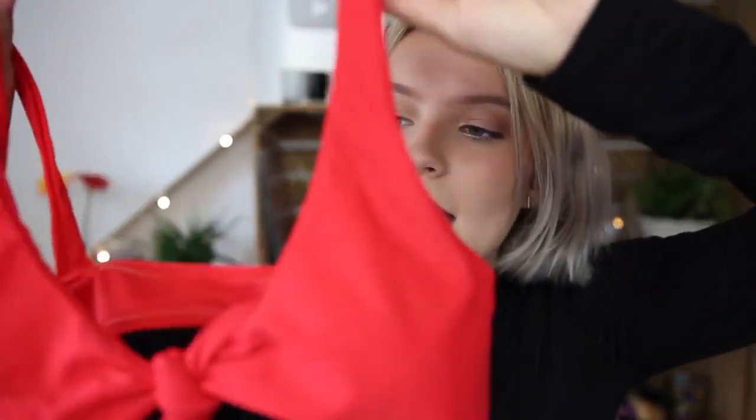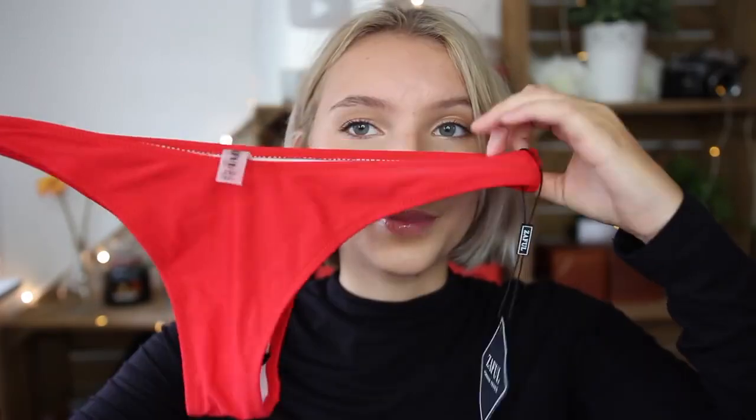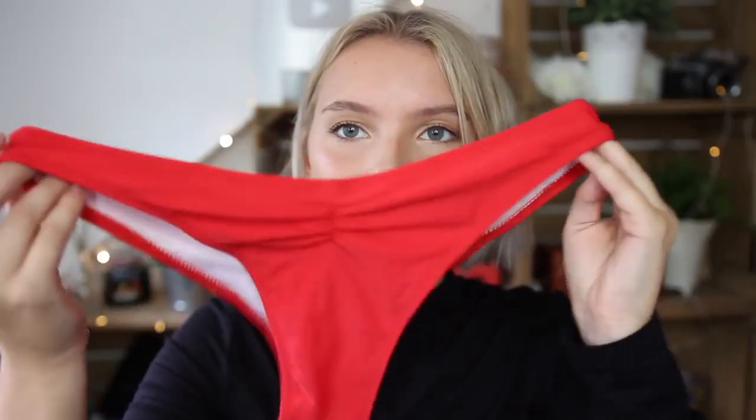Next is a red bikini — I love red, I think it complements any person. This is another tie top, and it is a little bit too small for me in the bust area, which is really sad. You can tie it to adjust the fit though. I got this in a US 6 so I should have gone up a size. The bottoms look really cute — they're cheeky with a ribbed detail, super cute, and I'm probably going to keep these for myself.